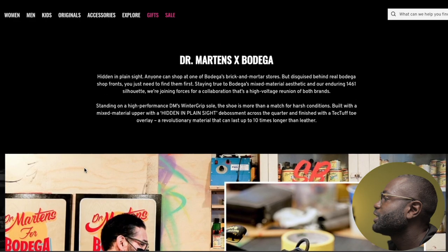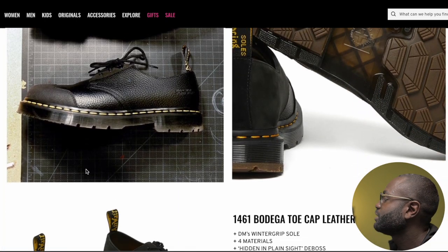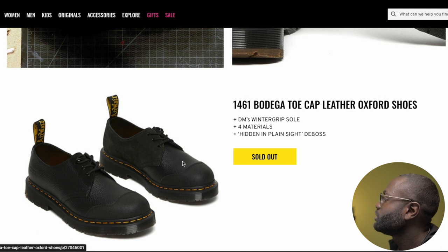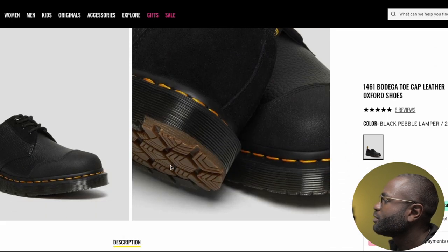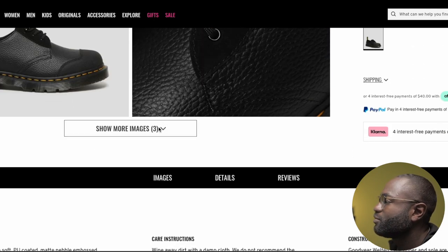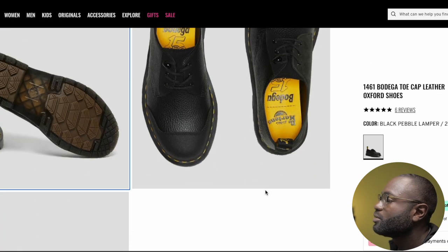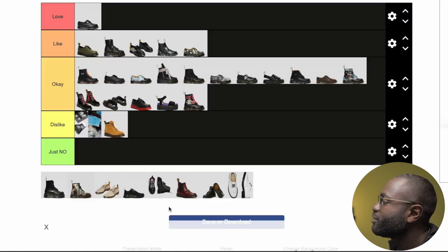The next one is Bodega — I believe that's how you pronounce it. These just look uniquely nice — industrial. The steel toe is interesting. If anybody has steel toe Doc Martens, please let me know how comfortable they are, especially in the summertime. Just look at how these are built — very subtle, very cool. Goes with anything. Right up my alley. These are definitely a yes — a love.